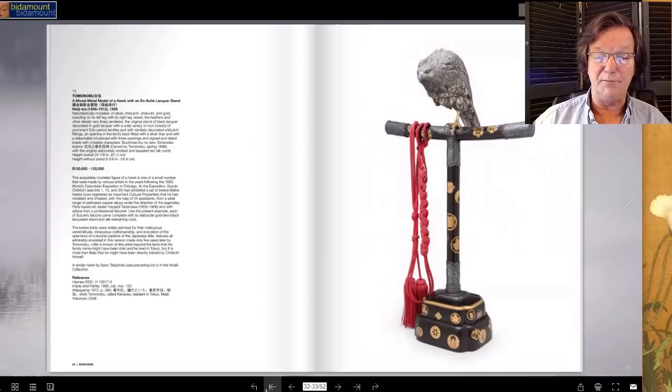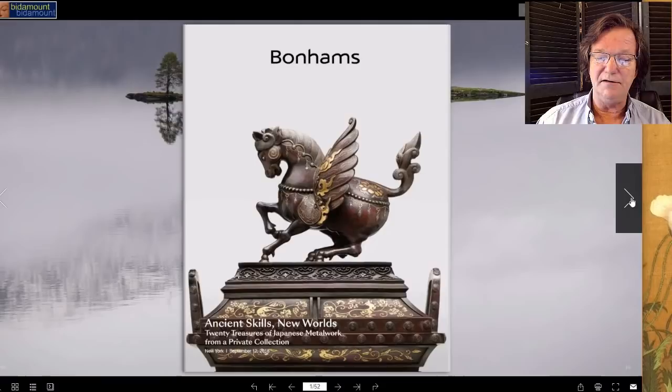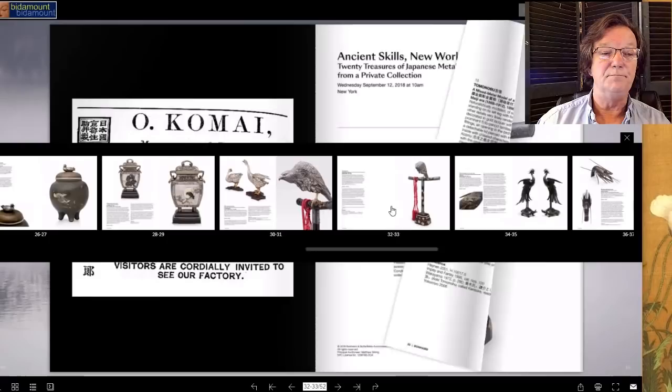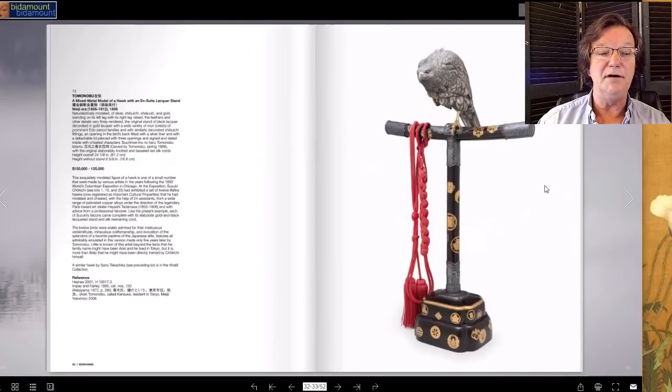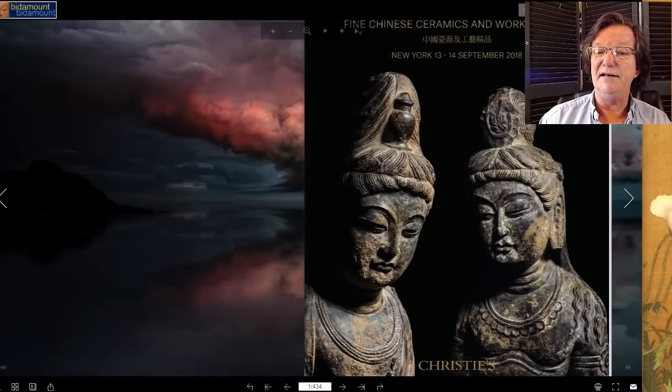Also at Bonhams is a catalog called 'Ancient Skills, New Worlds' — a really interesting small catalog of only 20 or 30 lots, comprised entirely of Meiji period metalwork, some of the finest mixed metalwork you're going to see. There's a sculpture by Tomochika Nobu, a Meiji period model of a hawk with a stand — just unbelievably great quality, estimated at 100 to 125,000. There's also a pair of footed jars estimated at about double that. If you're a Japanese collector, this catalog will show you the very best of Meiji period metalwork.